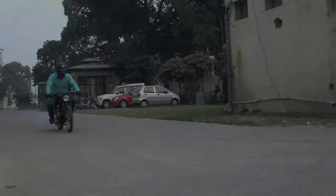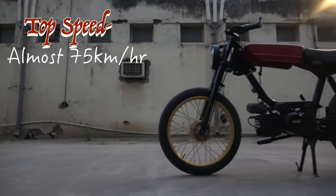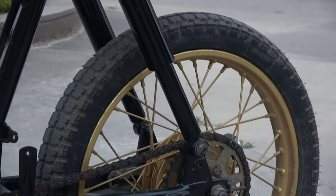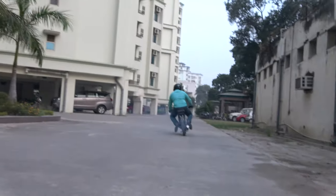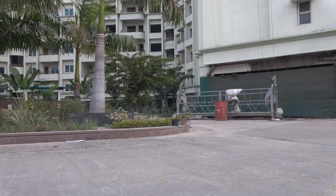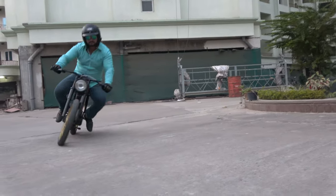इस छोटी सी Moped Cafe Racer को Underestimate मत करिए — एक Average Weight के Rider को लेकर ये 70 किलोमीटर प्रति घंटे की Top Speed पकड़ लेती है। इसका Telescopic Suspension अच्छी Damping देता है और बेहतरीन Handling है। छोटे 16 इंच के Wheels की वजह से ज़्यादा Corner नहीं कर सकते, और Single Speed होने की वजह से Engine Braking नहीं मिलती, जिससे Red Hummingbird को Corner करने में थोड़ी Guts चाहिए होती है।